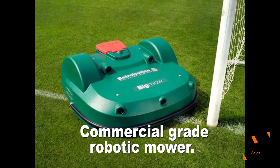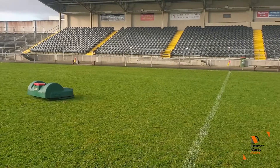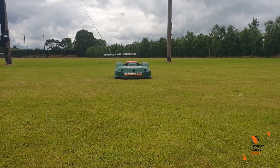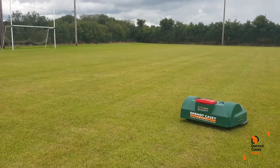Imagine a technology that can mow up to 24,000 square meters of lawn with low operating costs and ecological impact. It is now possible. This automatic mowing technology can help you enjoy a healthy and impeccably mown lawn along with huge energy savings.